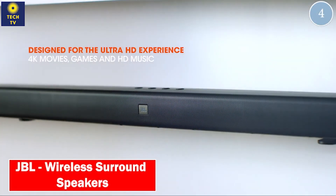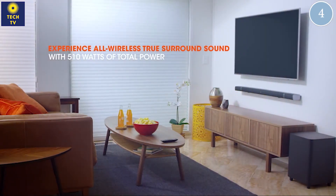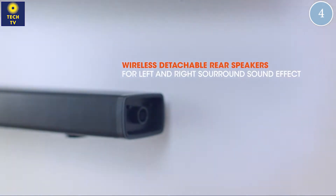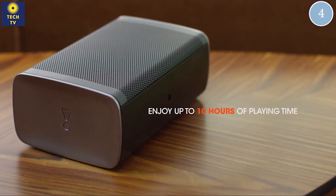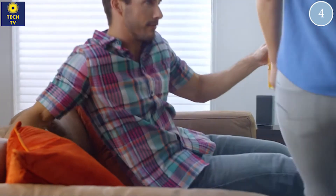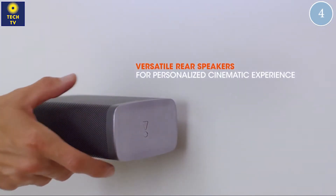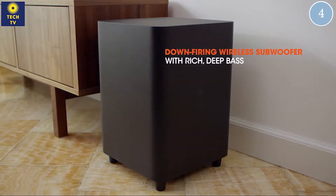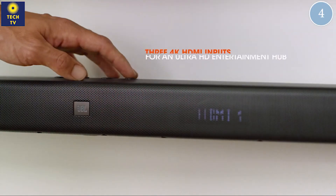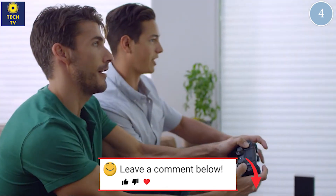Number 4: JBL — Wireless Surround Speakers. Dear friends, remember to leave a comment about which gadgets you like the most.